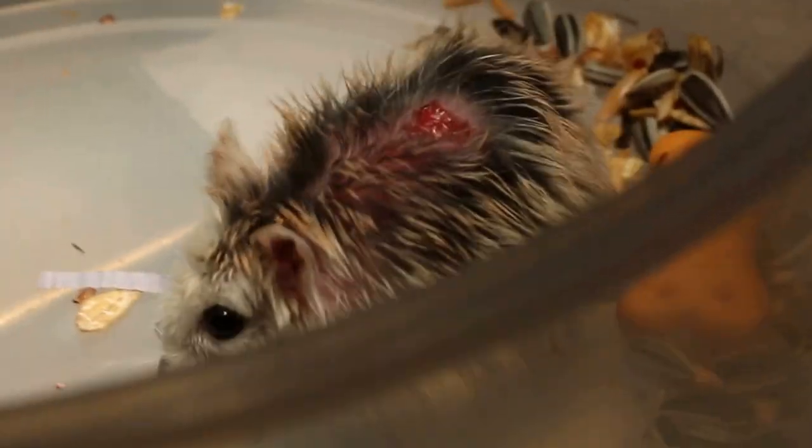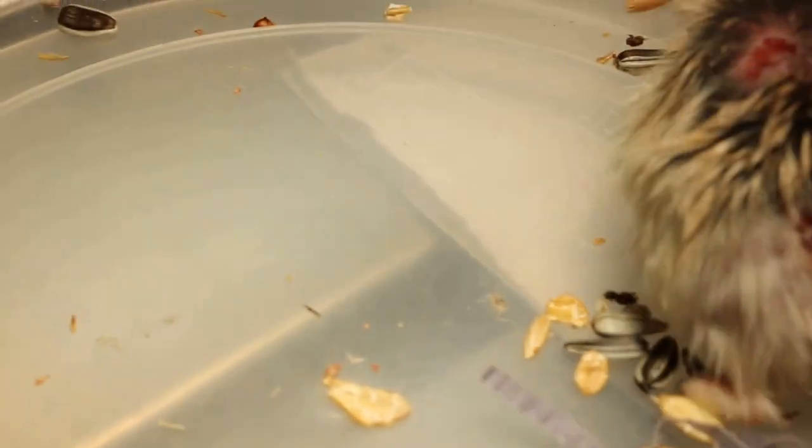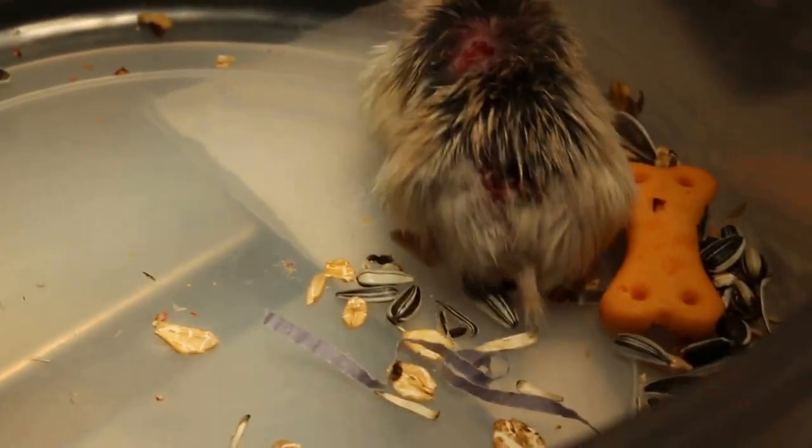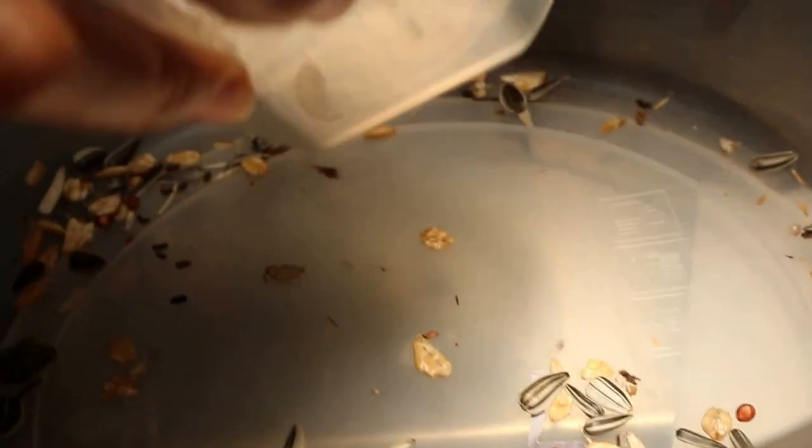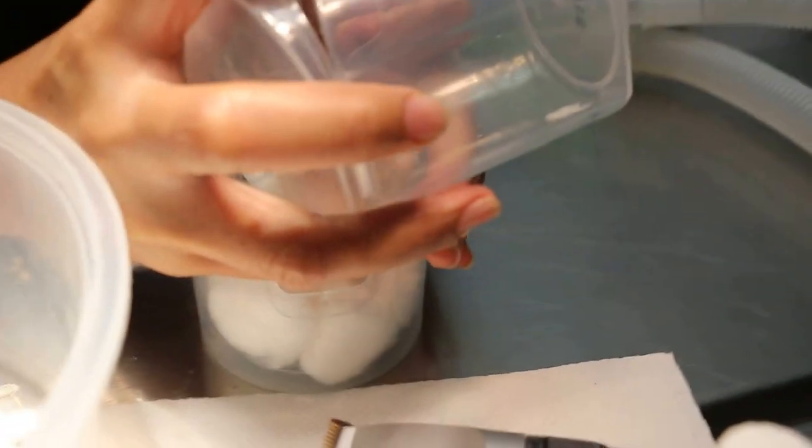Now the question is how do we catch this hamster to put into the container for anesthesia. My assistant will take another container and corner him into it without touching him. We corner him — you can see he is quite smart. Just close it and transfer to the container — don't let him fall down onto the floor — and close it quickly.